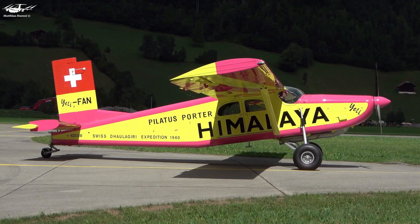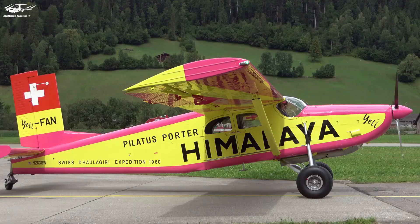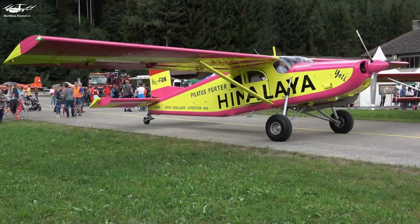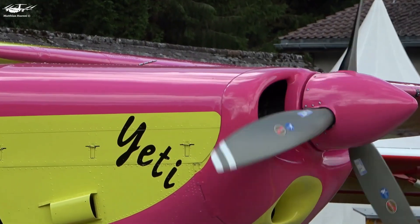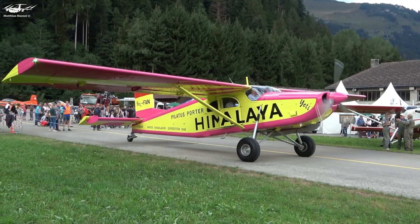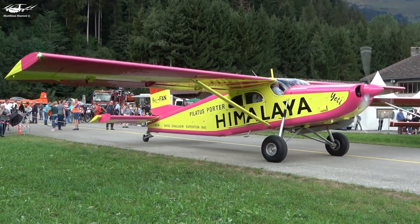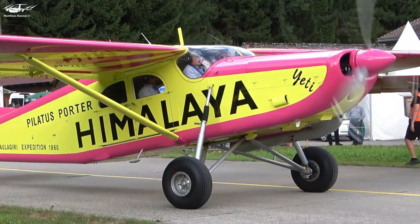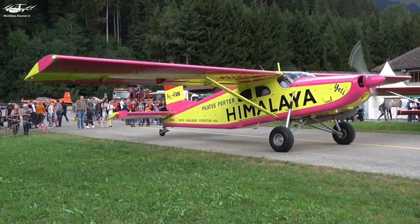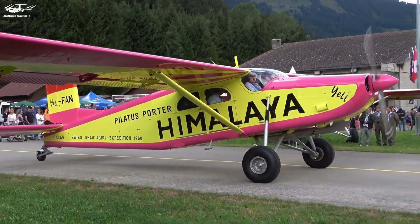With a maximum takeoff weight of 2,800 kilograms, it allows for a useful load of around 1,200 kilograms. Its spacious cabin accommodates up to 10 passengers or various cargo configurations, making it highly versatile for missions such as passenger transport, cargo delivery, and aerial survey operations. The PC-6's rugged construction and ability to operate from unprepared airstrips have solidified its reputation as a reliable workhorse in challenging environments worldwide.